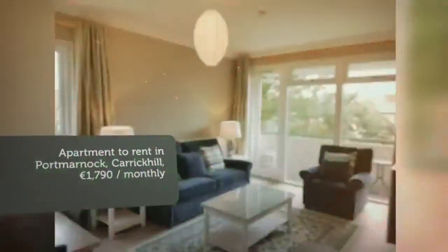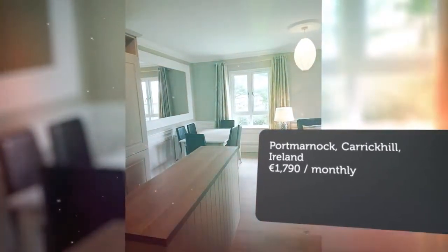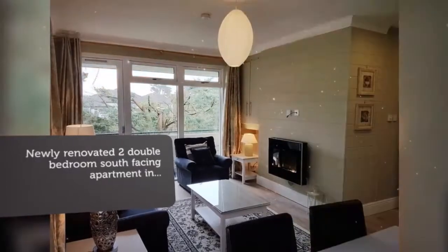The Quarry is a small apartment complex situated on large, private grounds, which are regularly maintained. With only 28 apartments, it is a quiet, peaceful and secure place to live.